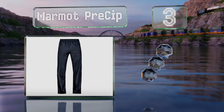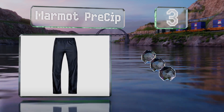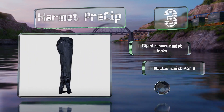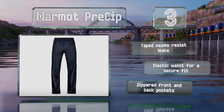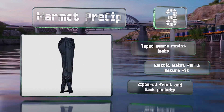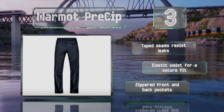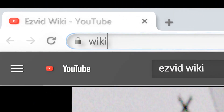Nearing the top of our list at number three, the Marmot Precip are made using nano-pro waterproofing technology, which consists of densely packed pores that keep water out but still allow for breathability. They're designed for quick and easy layering with full-length side zippers. They boast taped seams that resist leaks, an elasticated waist for a secure fit, and zippered front and back pockets.